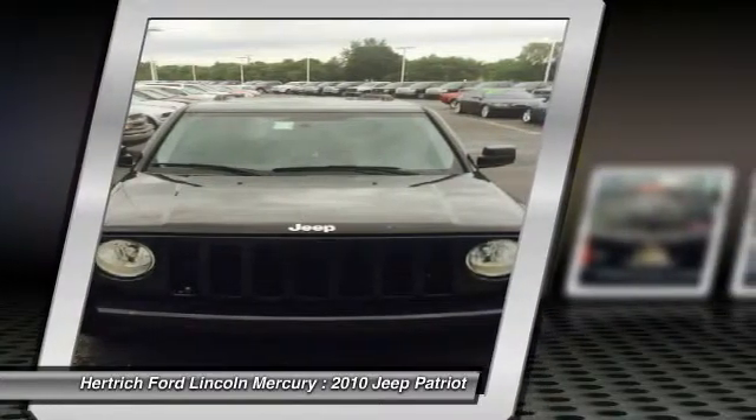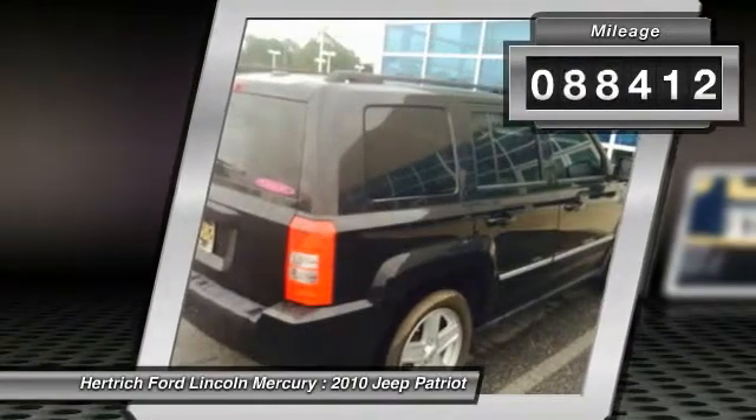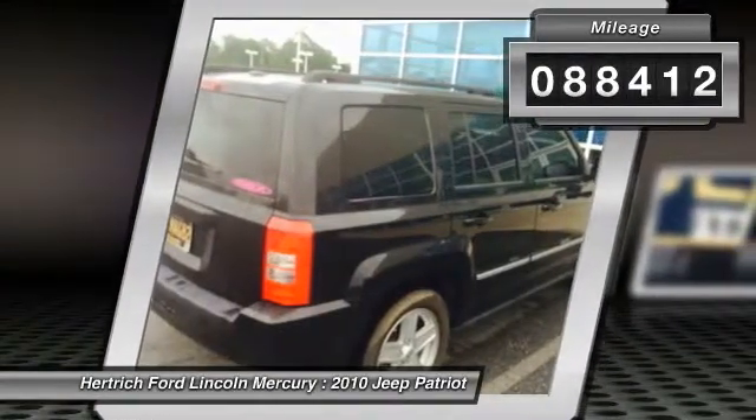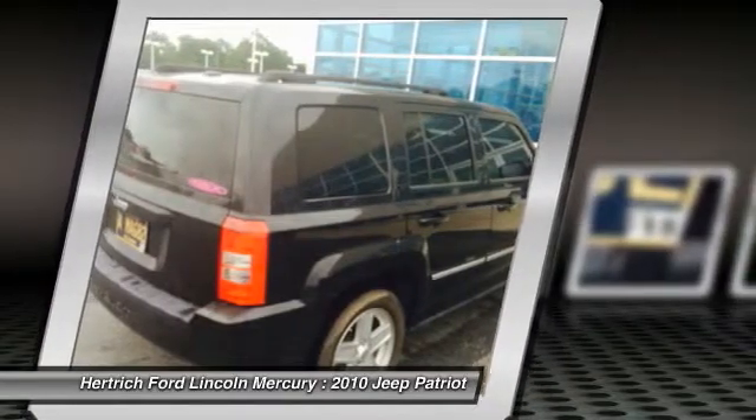No matter the terrain or weather, you'll drive at ease in this 4WD equipped vehicle. With exceptional safety features and superb handling, this 4WD was engineered with excellence in mind.